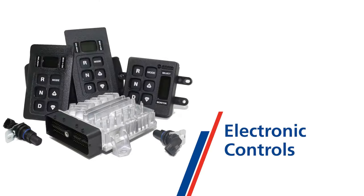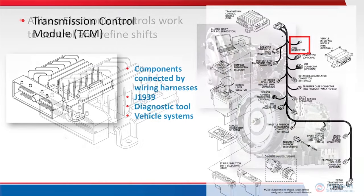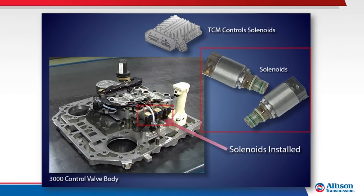Allison's electronic controls and transmission control module, or TCM, work with the hydraulic system to control and continually refine shifts. The TCM is an onboard computer connected to other electronic control components and the vehicle by wiring harnesses. The wiring harnesses offer J1939 and diagnostic tool interface and enable connection to other vehicle systems using analog wires. The TCM electronically controls solenoids located in the control valve body to determine when and how shifts occur.